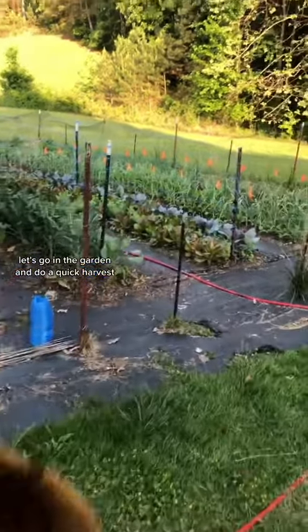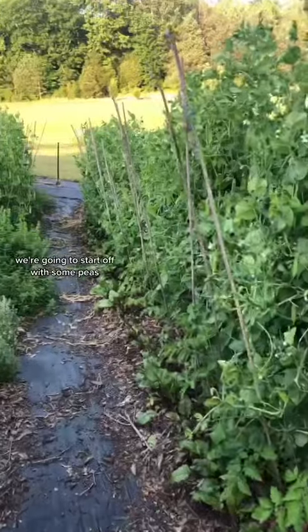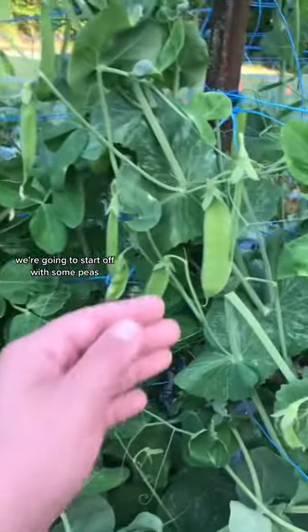Let's go in the garden and do a quick harvest. We're going to start off with some peas.